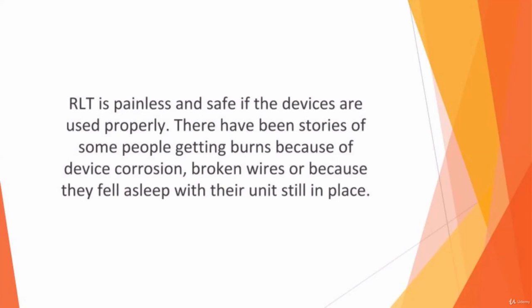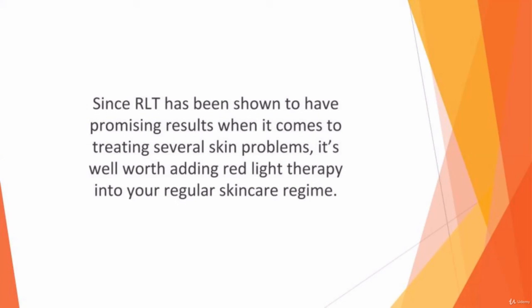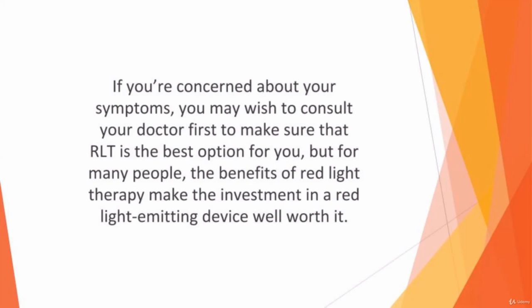However, when the instructions are followed properly, red light therapy isn't harmful. It is very important to use eye protection, since red light can potentially damage the eyes. Since RLT has shown promising results in treating several skin problems, it is well worth adding red light therapy into your regular skincare regime. If you're concerned about your symptoms, consult your doctor first, but for many people the benefits of red light therapy make the investment in a red light emitting device well worth it.